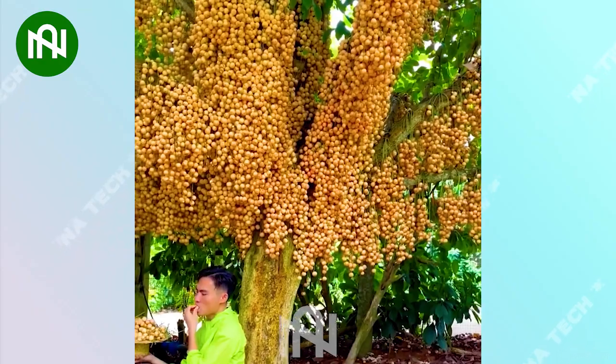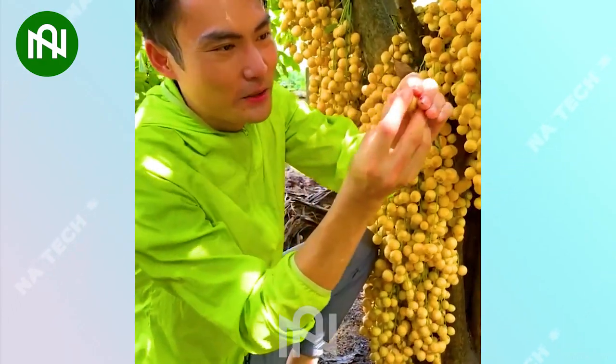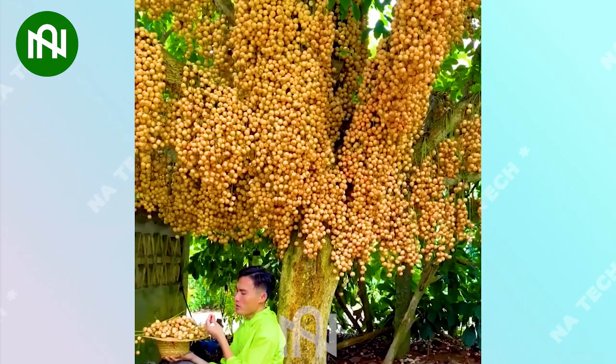I've never seen a tree bearing such fruit like that. Do you know the name of that fruit? Leave a comment below if you know its name.